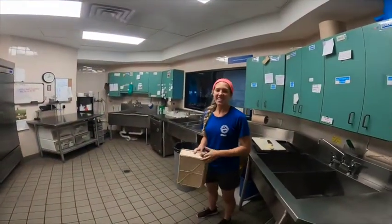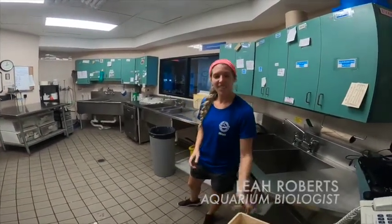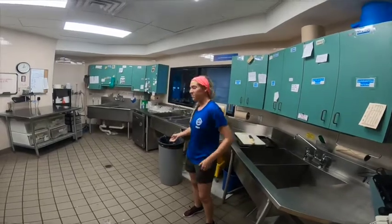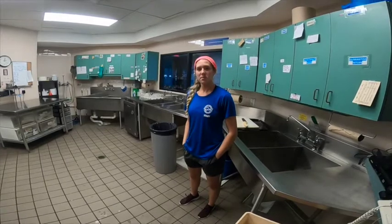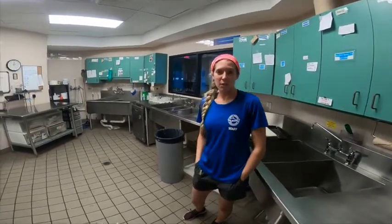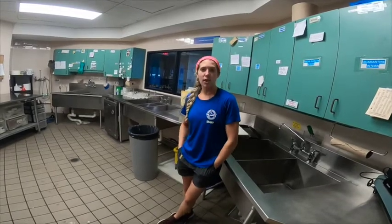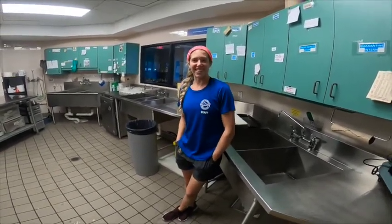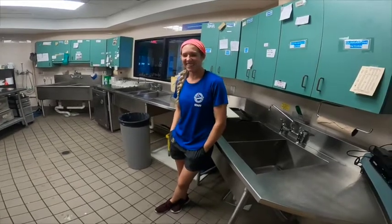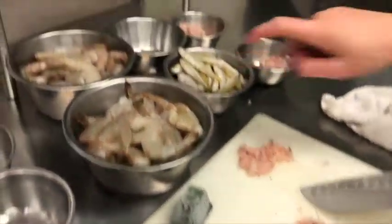We have one of our aquarium biologists in here. This is Leah, and she's going to be showing you around and giving you some insight into what goes into caring for animals here at Mote. Leah, what's your position? I'm a coverage biologist — I cover people's systems when they're on their weekends or holidays. So what is this room used for? This is where we have all of our feeds for our different animals.